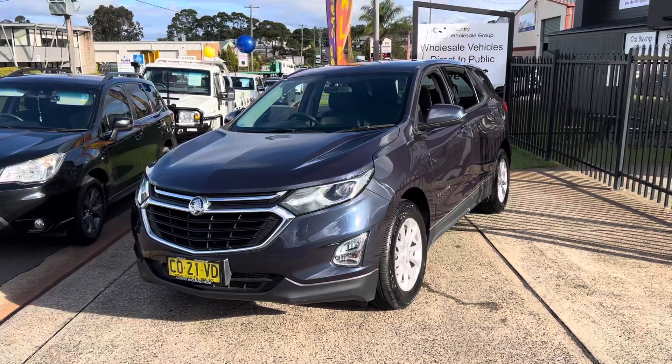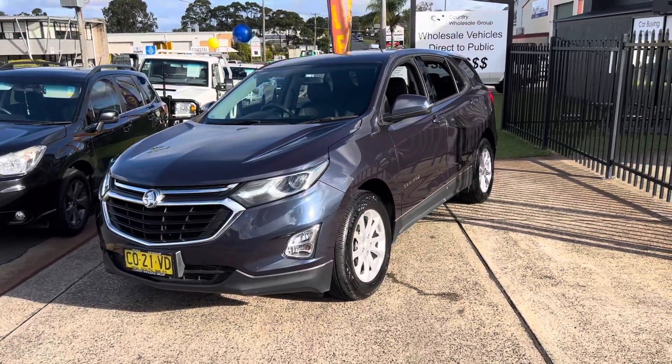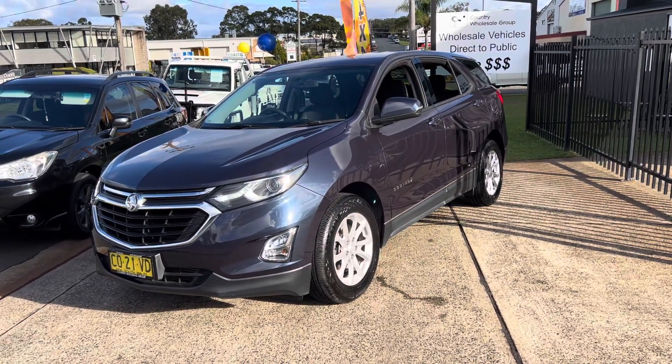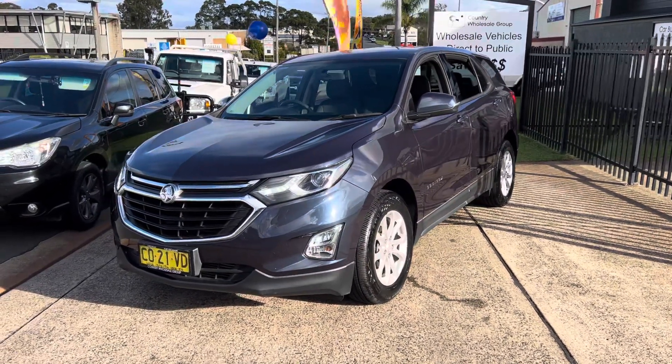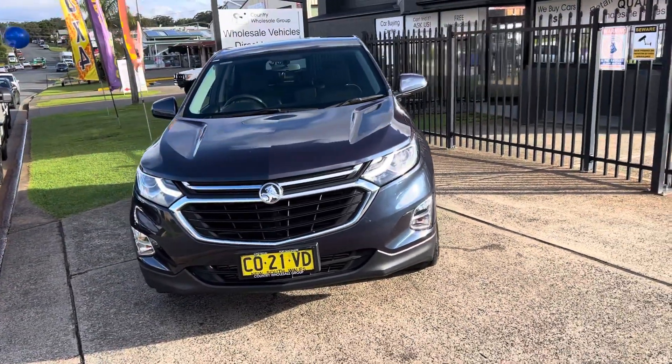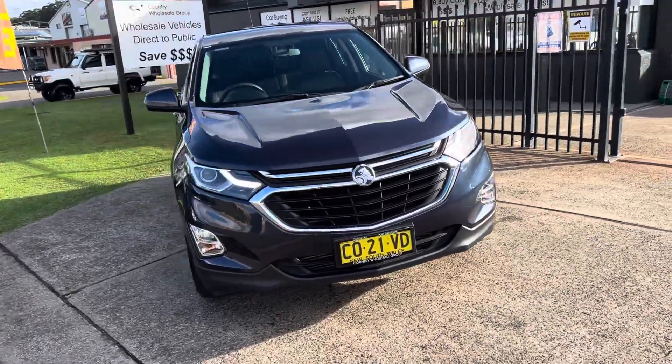Another recent arrival here at Country Wholesale Group at 15 Yoralla Road in sunny Port Macquarie is this 2018 Equinox LS from Holden. What a beauty. Very versatile, safe and reliable family vehicle.